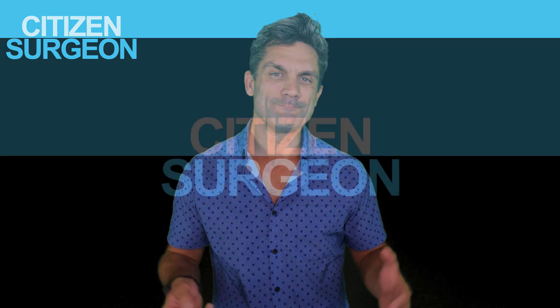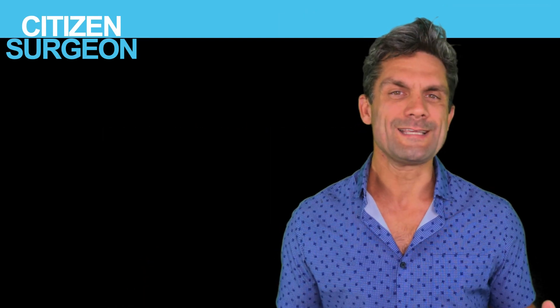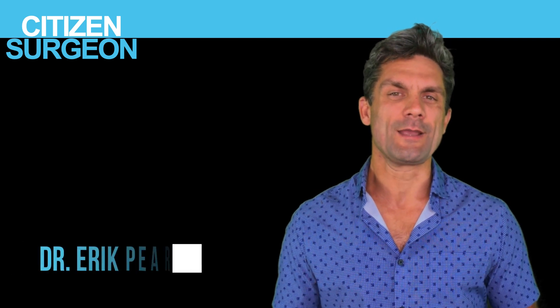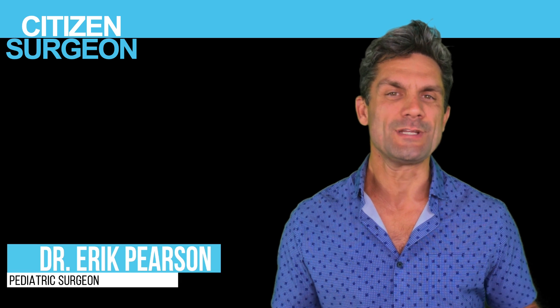If you are a totally excited and engaged medical student, this might help you for your board exams, maybe get you a little bit more confident on the wards. Welcome back to Citizen Surgeon. My name is Dr. Eric Pearson. I'm a pediatric surgeon and I'm here to scale surgical education, get you more comfortable on the wards, on your exams, in the ICU, and of course in the operating room.